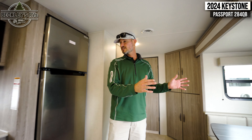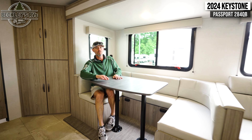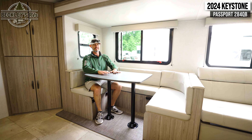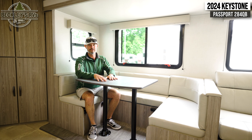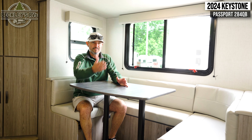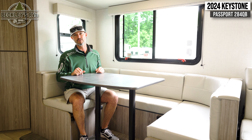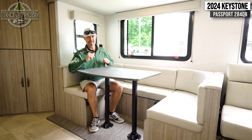Opposite the kitchen area is our big slide-out. This is a full-width slide, so the sofa and the booth all push out full depth, giving us a ton of floor space. Sleeps eight to nine — we've got the queen bed, four bunks in the back, and then the booth and sofa can also convert into beds. Let's go ahead and do that so you can see it by day and by night.